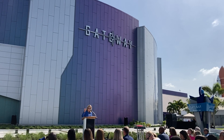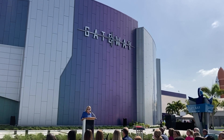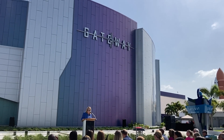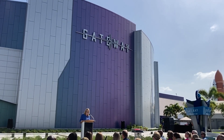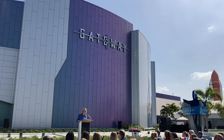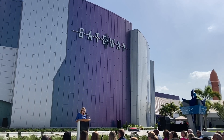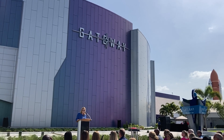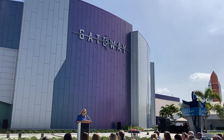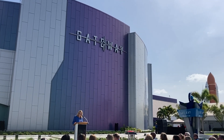From the rocket gardens right behind you to the doors of Atlantis right behind this building, our visitor complex paints a picture of the rich history of human space flight. But what's so special about this attraction is that we're giving the public a front row view to the next chapter — the future, as it is being written. Whether it's stacking the critical components of the Space Launch System rocket, peeking into the Crew Dragon capsule, or docking Starliner to the International Space Station, Gateway will give visitors from all around the world the chance to interact with and experience the next generation of technology that's launching us into the new era of space.